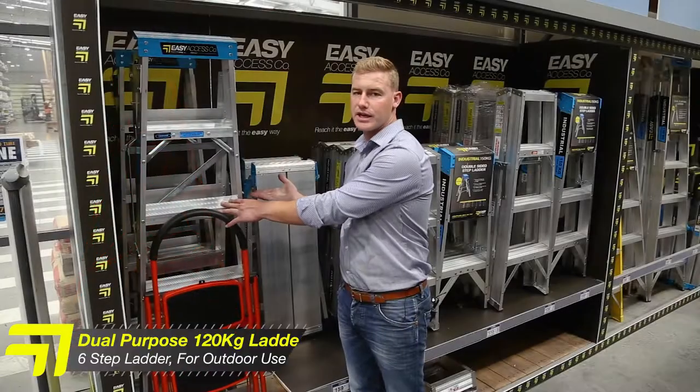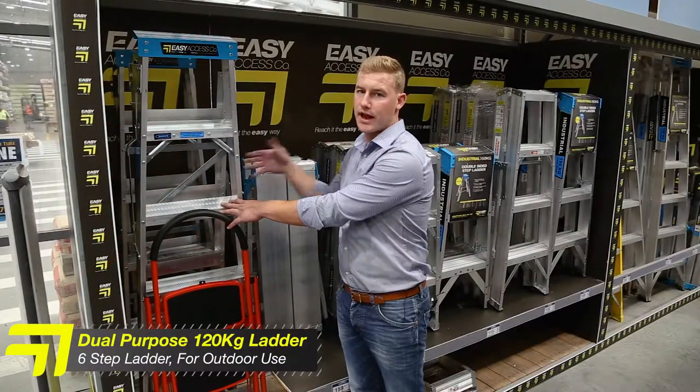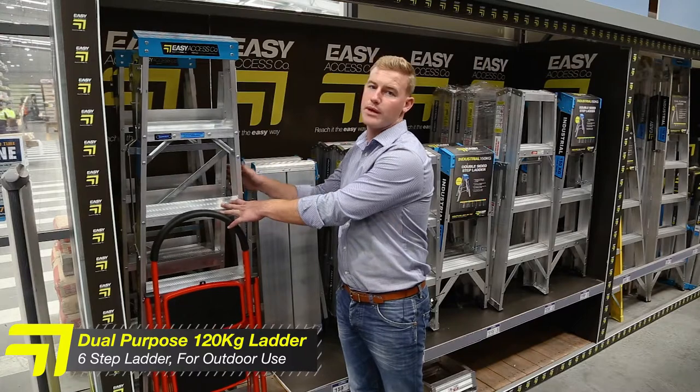Then we have our 120kg or domestic rated six step dual purpose ladder. This is for around the home but for outdoor use.